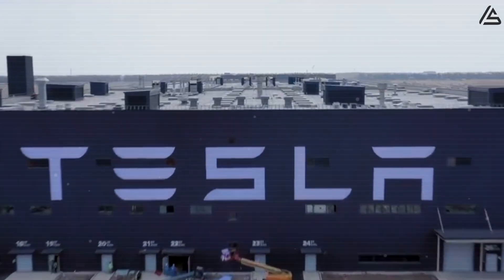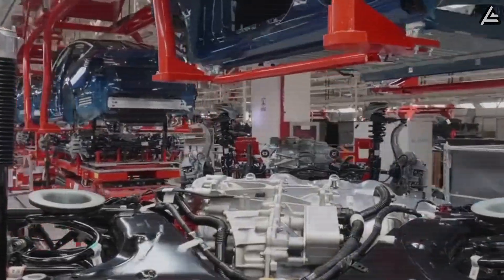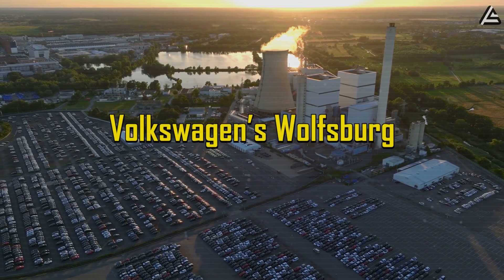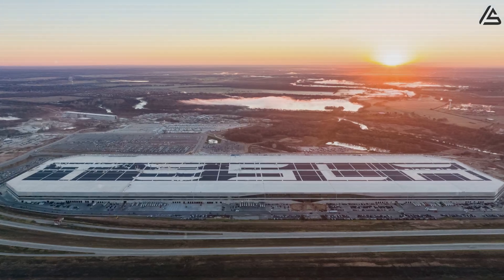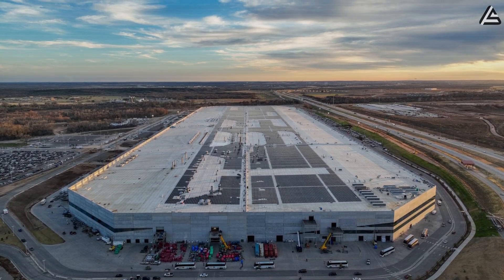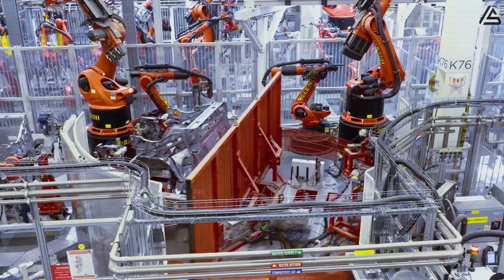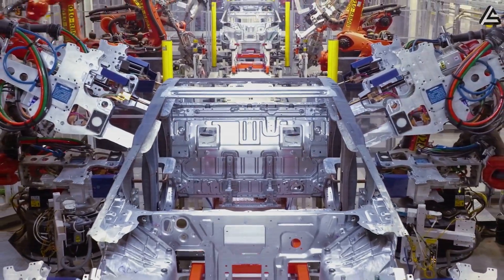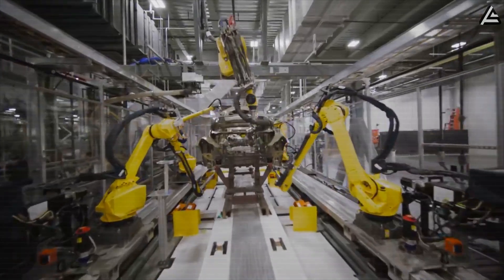Production is projected to start in the range of 500,000 cars per year, with long-term capacity potentially doubling to 1 million units annually — on par with Volkswagen's Wolfsburg plant, one of the largest car factories in the world. Gigafactory Texas in Austin will act as the North American launch pad and is expected to be the first site to implement Tesla's radical unboxed process, a modular assembly approach that Musk claims can cut factory floor space requirements by 40% compared to traditional automotive lines.